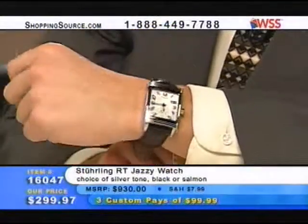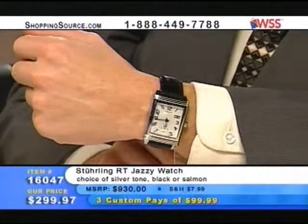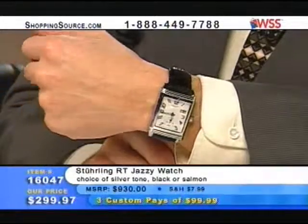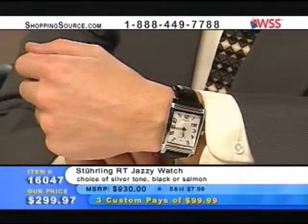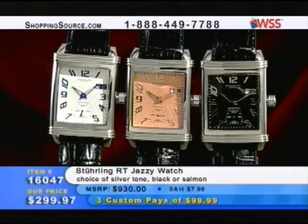So the RT Jazz, the Roaring 20s Jazz, and now the new one with the RT Jazzy with the curved case top — it's just phenomenal. Push-button dual-deployant clasp, and above all, let's not forget — this is a mechanical timepiece, folks. Just a tremendous value here for $300. Item 160047 for $299.97 — retails at $930.